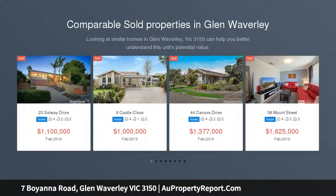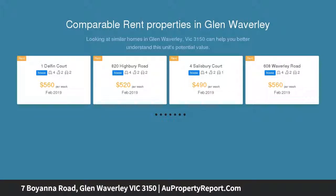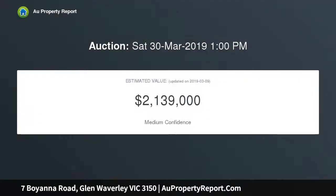Treasured by its original owners, this neatly presented residence provides a premium opportunity to construct a luxury new home or invest on 658 SQM approx, in the elite Glen Waverley Secondary Zone, set within walking distance to the Glen.